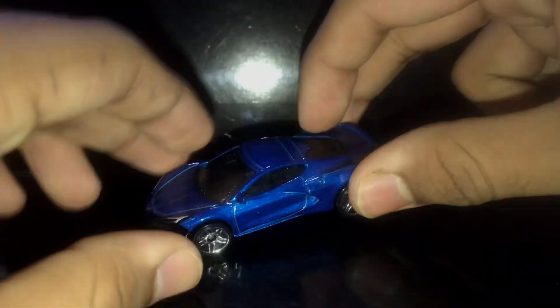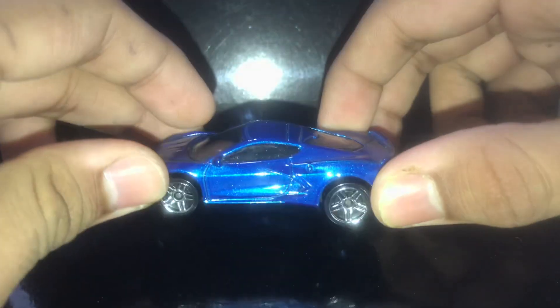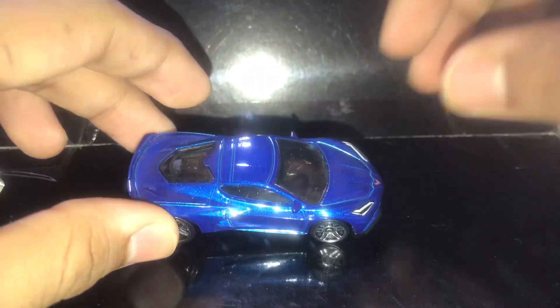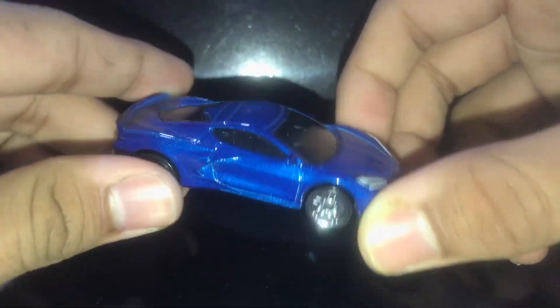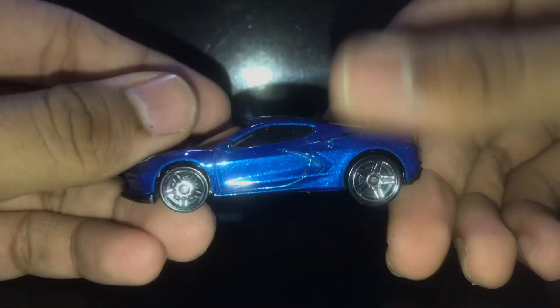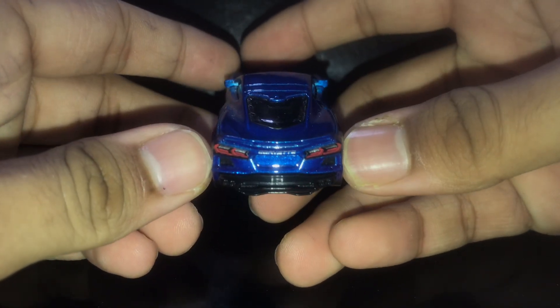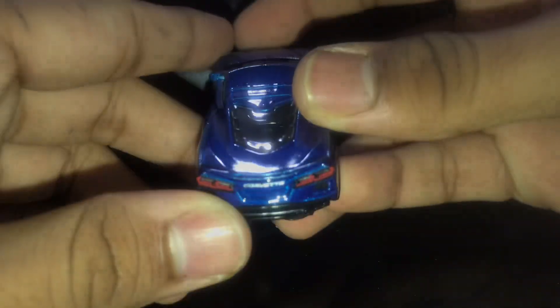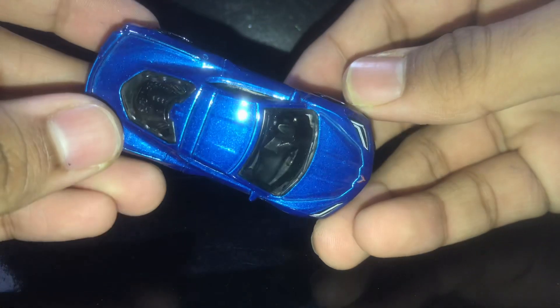Next up we got the Corvette C8 — one of the most popular cars that came out recently. Everyone talks about the C8 a lot; it's a really great car. I like it, especially the racing model. The front over here looks really nice. The side and the back are also really cool — love the details. The back window is shaped a little like the Corvette logo, which is a nice touch. Really awesome looking casting — love this variant. It looks really better in person as well.